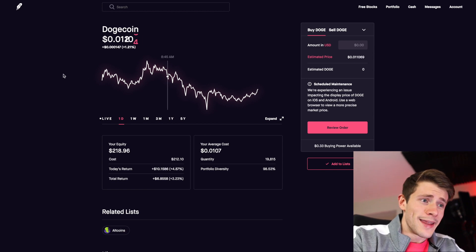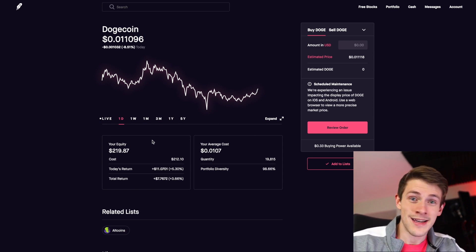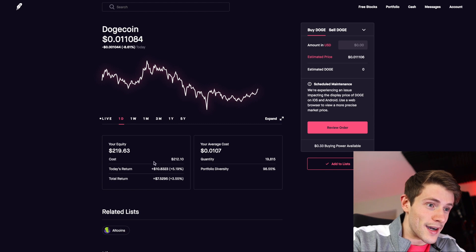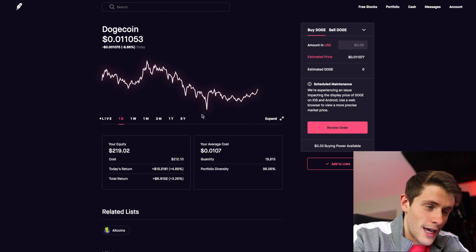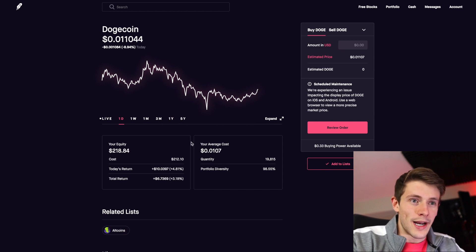This is my current position in Dogecoin — the entirety of it. For those who say I'm pumping this to make a ton of money, I make more than this every day, so I don't know what you're talking about. I've been in and out of this, which is why my total return is less than the overall move. I keep buying when the pattern looks good and selling to manage my risk in case it drops.